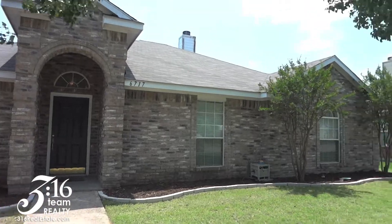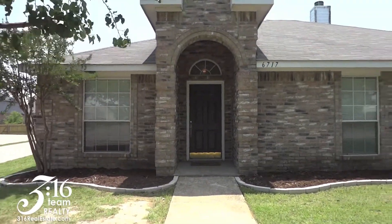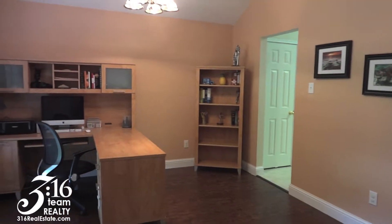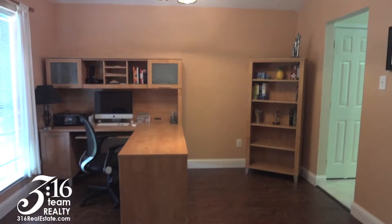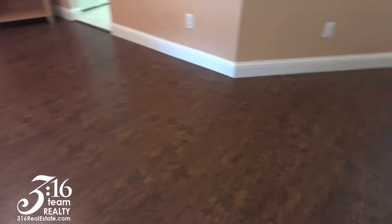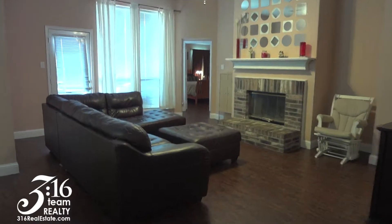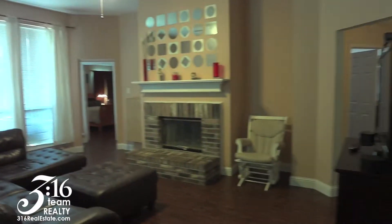This is the view of the front and let's head on inside to see what this house is doing inside. As you walk in, to your left is a formal dining, or you can set it up as a study like what this homeowner is doing. If you notice, this laminate wood flooring is throughout the house — in every room, every bedroom, living room, and formal dining area. And this is your family room.